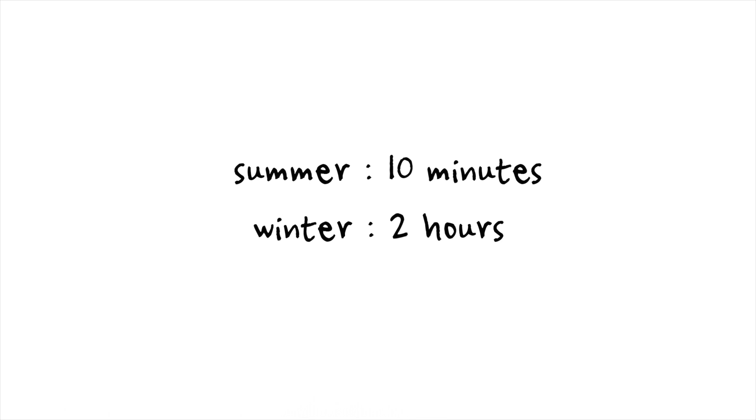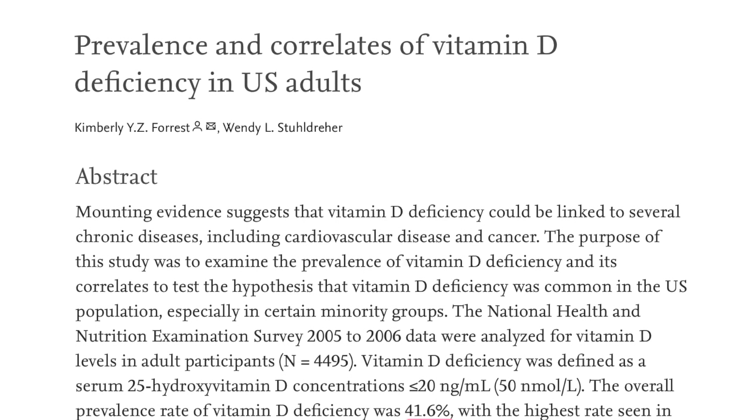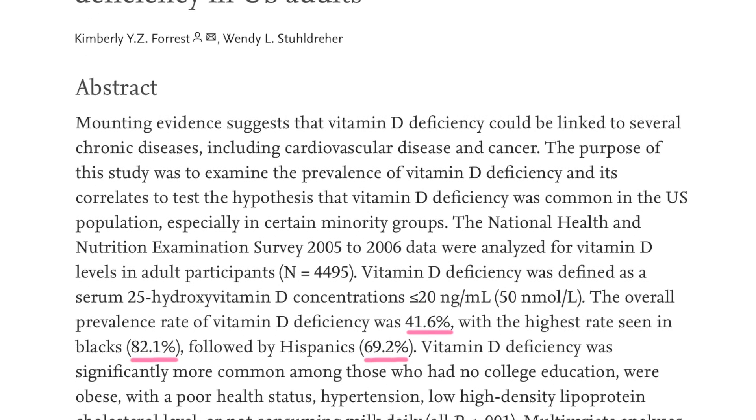Medical professionals estimate that 10 minutes of strong direct sunlight a day would be enough for most adults. However, during the winter it's suggested that it's at least two hours of direct winter sun. Both of these estimations are not taking into account that most people are wearing SPF when they're out in the sun, or in the winter they're wearing long sleeves and totally bundled up. So even with this amount of sun exposure that may not actually be enough, and there are several different studies that have shown that about half of Americans are actually deficient in vitamin D.